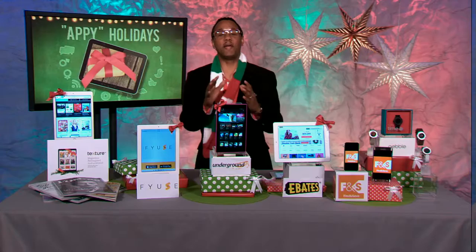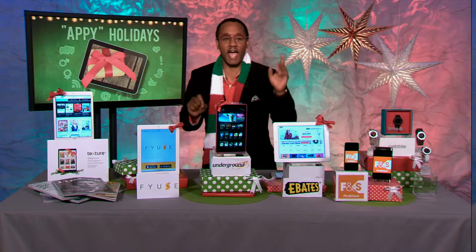Hey guys, I have some great ideas to make this holiday extra appy. That's right, I said it. So let's get started with amazing apps.